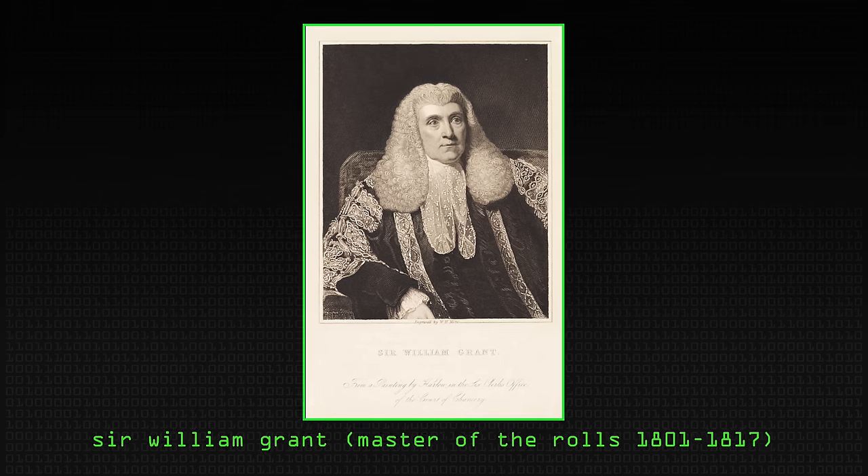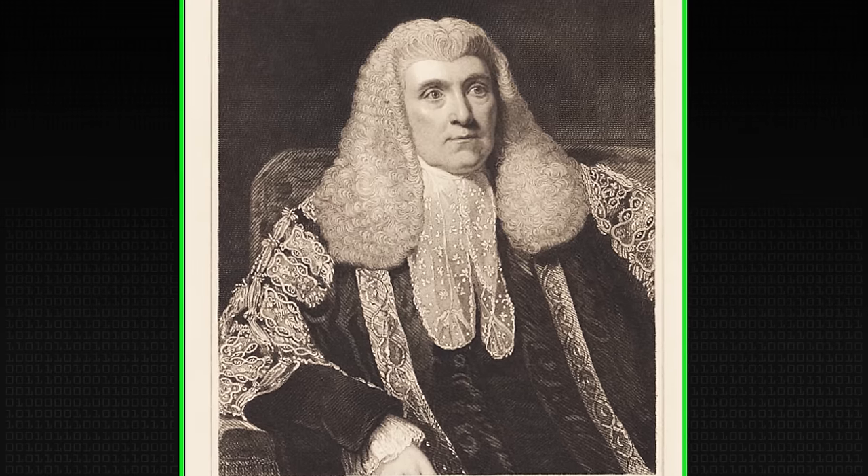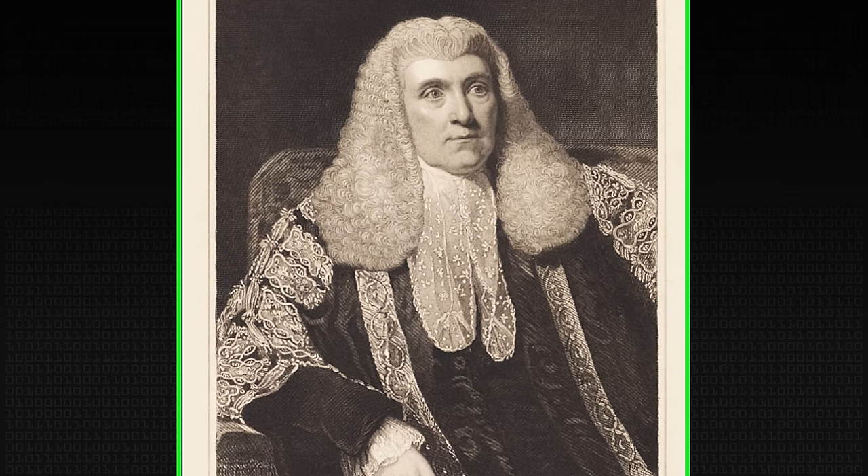The breakthrough came when I was talking with David Fox, one of our law lecturers and now a law professor at Edinburgh. He pointed me to what lawyers know as Clayton's Case — a judgement of the High Court in London in 1816, after a bank went bankrupt during the Napoleonic War and they had to sort out who owned what among the rubble. The Master of the Rolls, one of the senior judges in England at the time, ruled that you had to do first in, first out: the first money that went into an account is used to satisfy the first checks drawn on it.